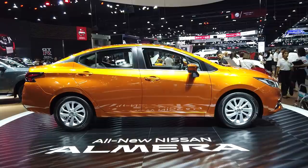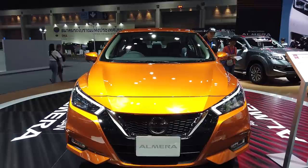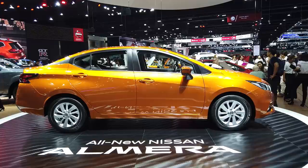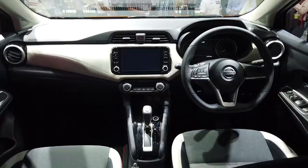Now let's talk dimensions. While this car looks quite compact, it is quite a bit larger than the previous model. It is still a little bit shorter and a little bit narrower compared to the new Honda City, but having said that, its wheelbase is longer than the Honda's.